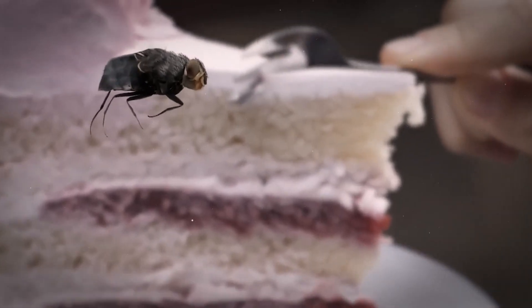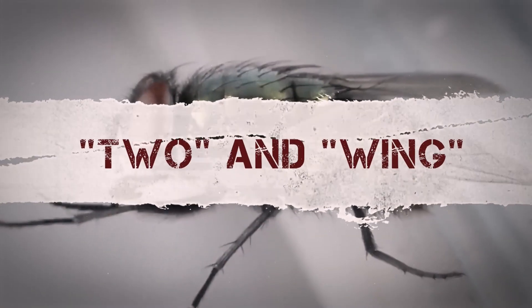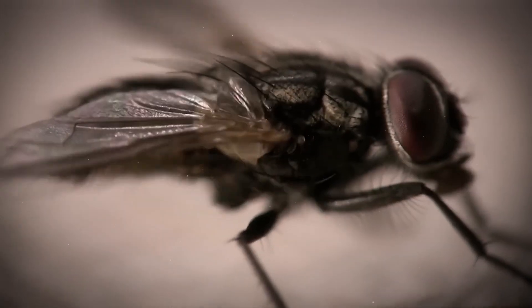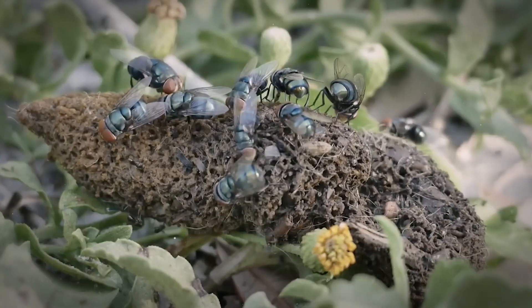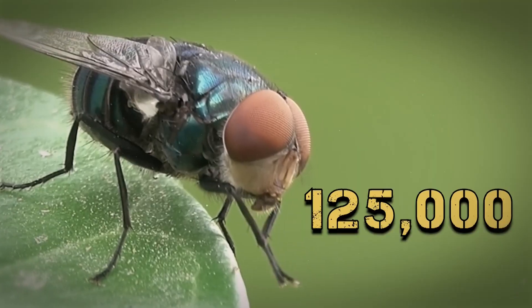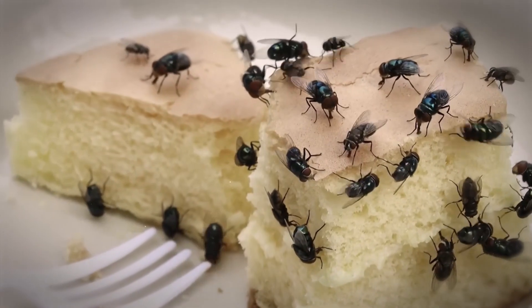Flies are amazing insects that are part of a class called Diptera, which is derived from the Greek words for two and wing. What's unique about flies is that they only have one pair of wings for flying. There are many distinct fly species, including mosquitoes, horse flies, crane flies, and hover flies, and experts estimate that there may be as many as a million of them. But only approximately 125,000 have been described thus far, and only some of those are eating our food.